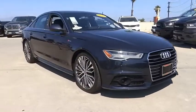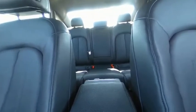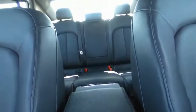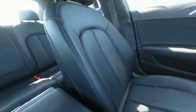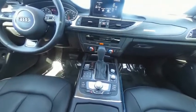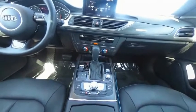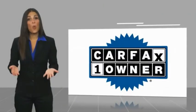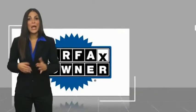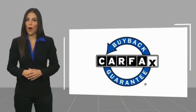So stop in for a test drive today. This is a one owner vehicle with a Carfax vehicle history report. Be sure to find a complimentary copy of this report online or contact the dealership. This vehicle qualifies for the Carfax buyback guarantee.